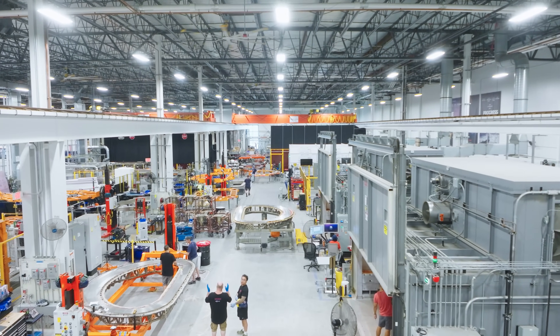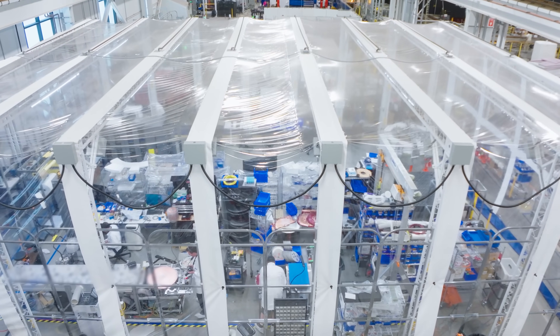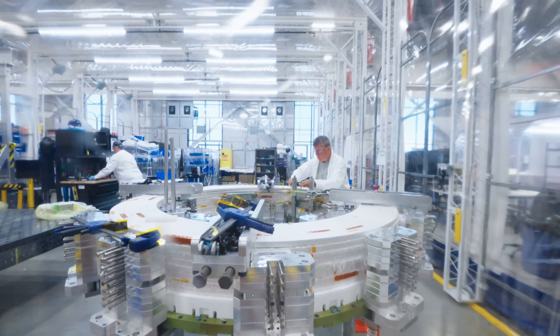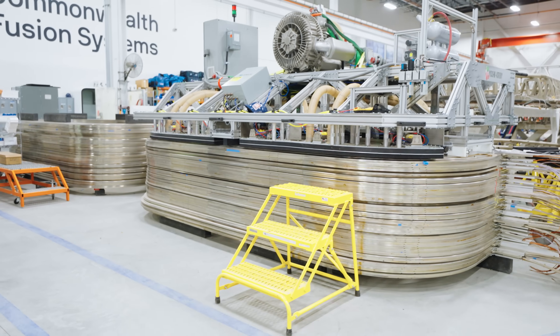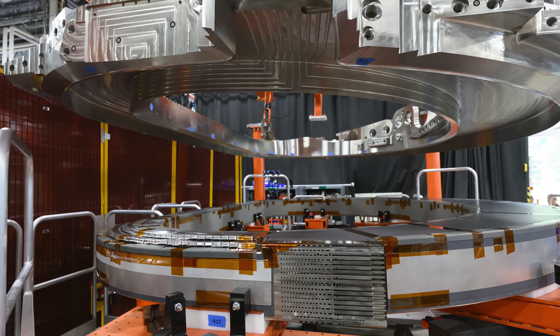Six months ago the factory was humming — it's still humming and getting faster and faster. In fact, some of the first processes in the factory are actually completing, meaning we've made all the parts we need for Spark for those stations. We still have more magnets to build, but we've now shown that we can ramp a factory up, run it, and complete an order.